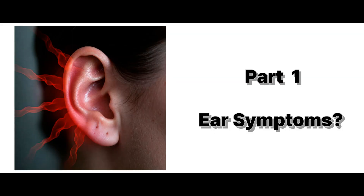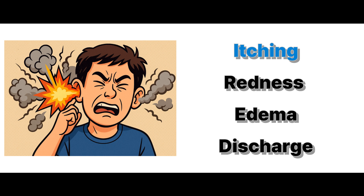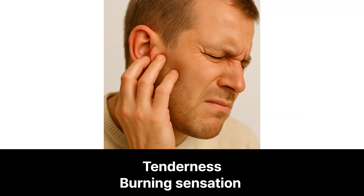Part one: what are the symptoms? If you've recently noticed any of these signs after using earphones, it might be time to pay attention. Itching inside or around your ears, redness or edema especially where the earphones touch your skin, sticky or watery discharge from the ear, a feeling of tenderness or even a burning sensation when touching your ear.